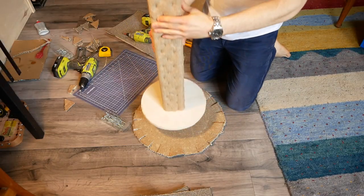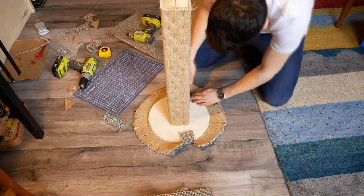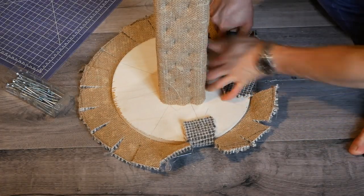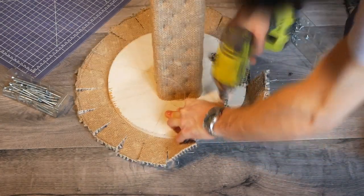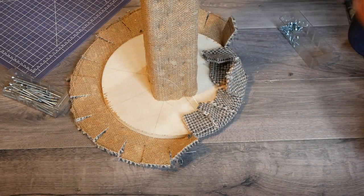Then I could flip this whole assembly onto the carpet. I started by stapling the carpet to the underside of the disc, but in the areas where the flaps have some overlap, the staples weren't really holding. I eventually switched to short screws, which made my life a whole lot easier.